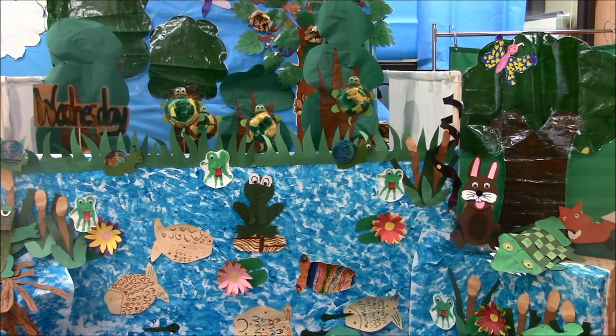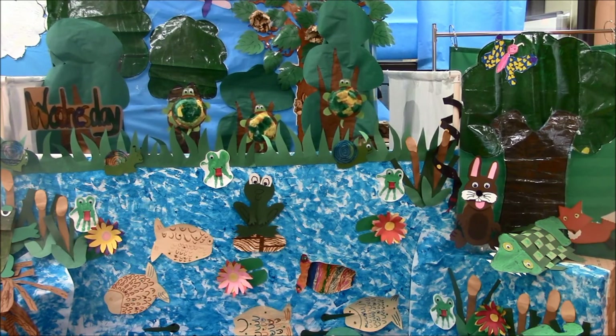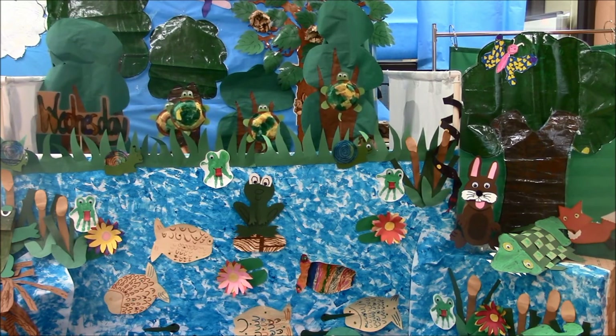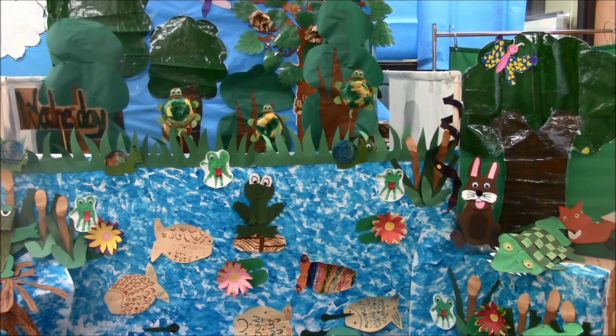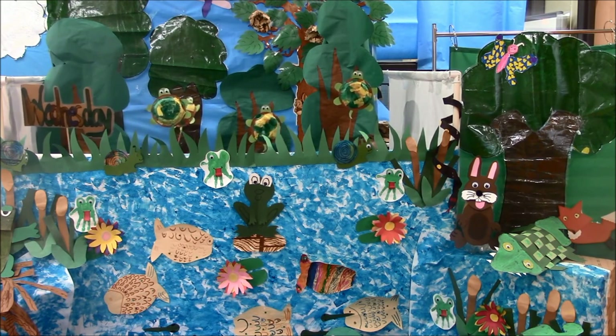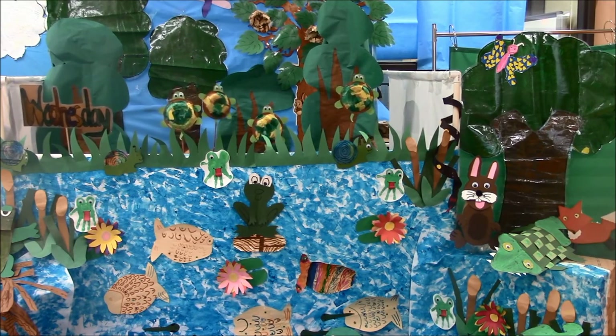On Wednesday we saw four turtles. Turtles find grass and insects at the pond. A pond turtle uses its shell for protection. Turtles lay eggs in their nest in the ground.